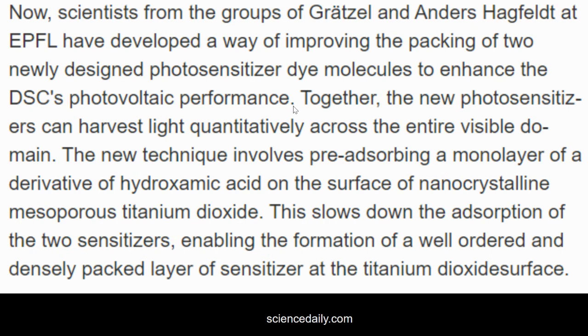Science Daily summarized it by saying they developed a way of improving the packing of newly designed photosensitizer dye molecules. They took a surface of hydroxamic acid and bonded it to the titanium dioxide they had already been using, which increased the efficiency — what they call the power conversion efficiency.